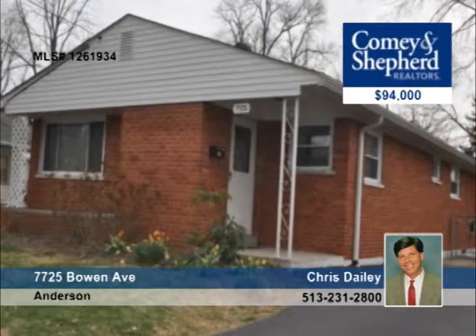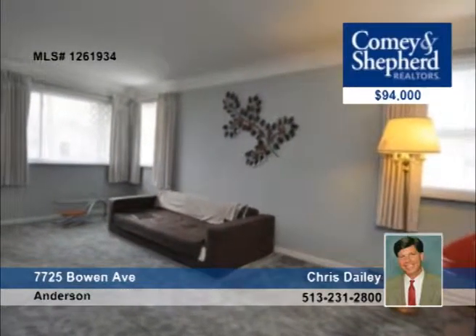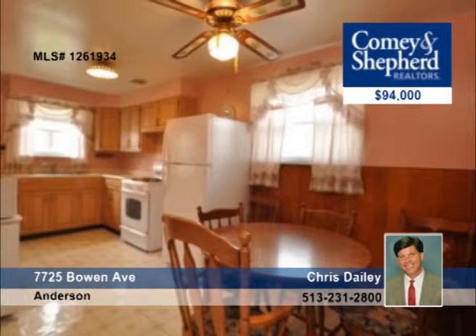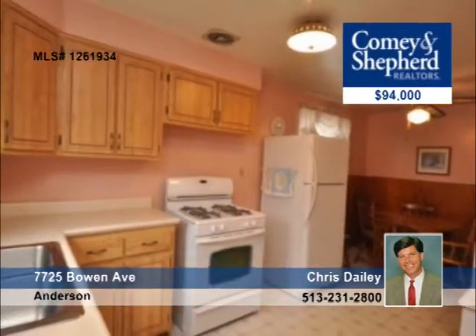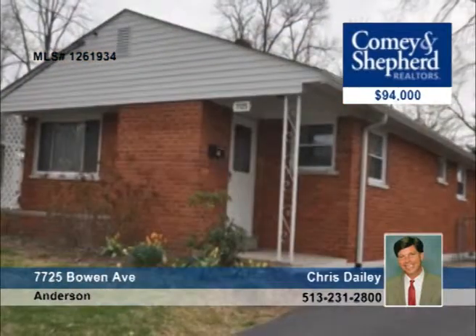Neat and clean, this three-bedroom offers great single floor living. It's in the heart of Anderson and has newer appliances, a new roof, replacement windows, and hardwood floors underneath the carpet. It also offers a flat backyard with a storage shed and room for a play set. Hear all the details with Chris.